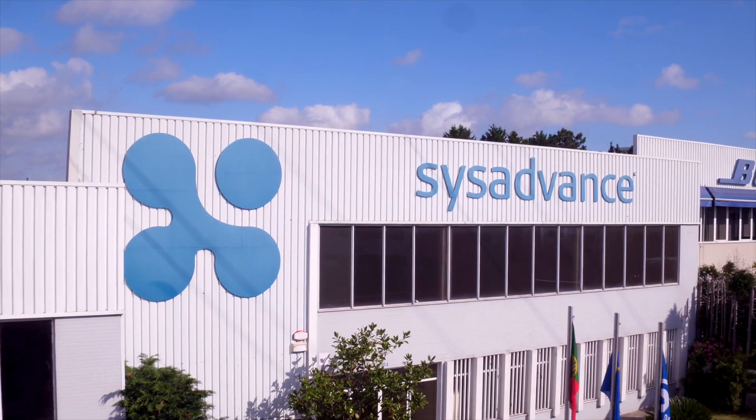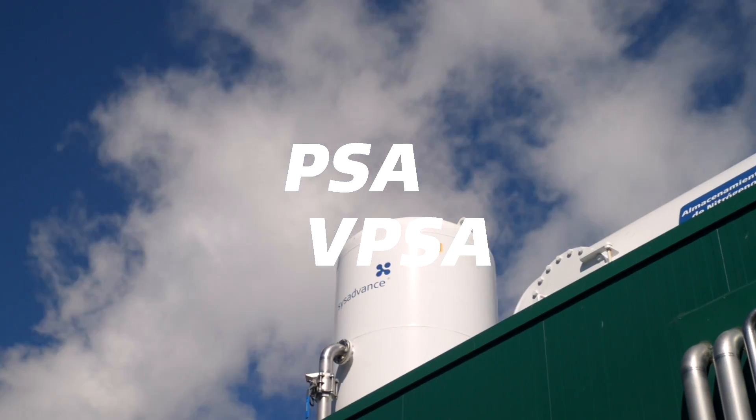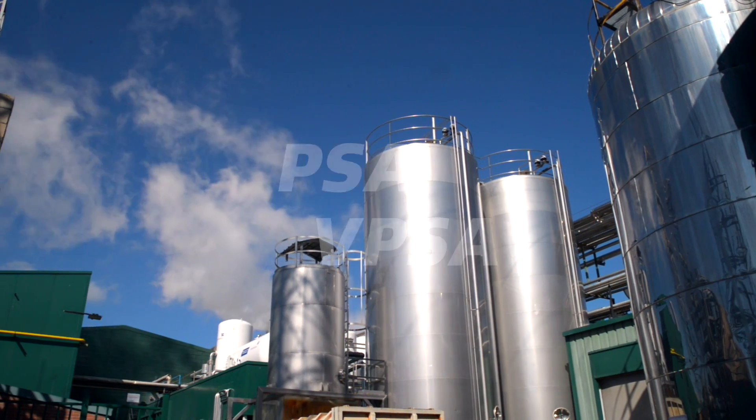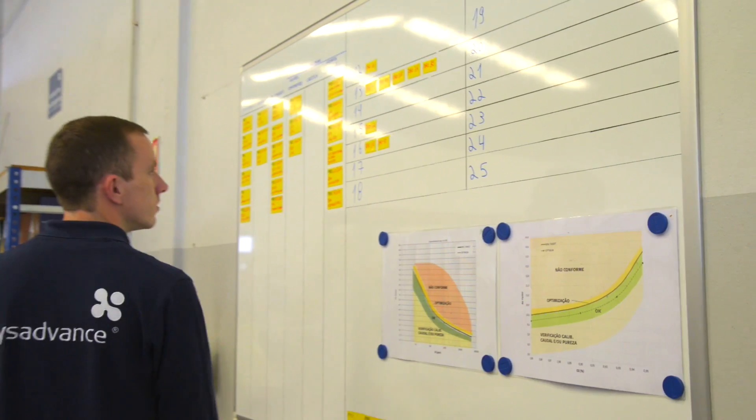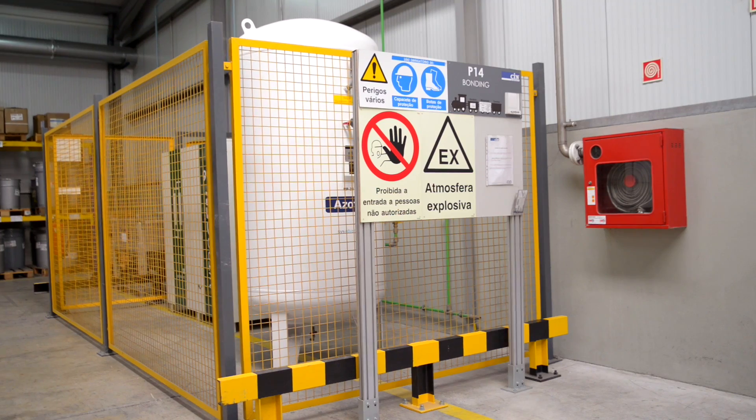Founded in 2002, SysAdvanced specialises in PSA and VPSA technology enabling on-site gas production, recovery and purification, replacing traditional gas supply solutions and rendering important cost reductions to its clients.